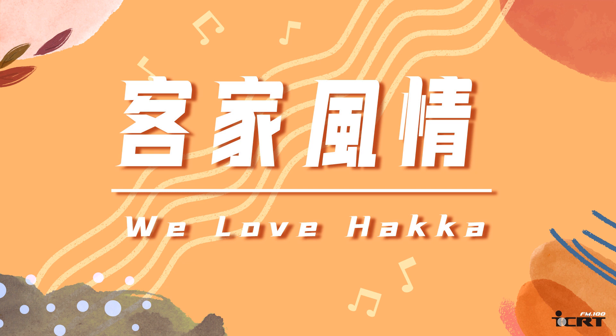It's time for a talk about Hakka here on FM100 ICRT. 哈囉，大家好，今天是阿彼哥。哈囉，你好，大家好，今天是Joseph Ling.